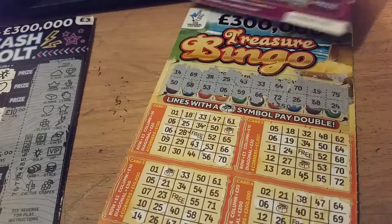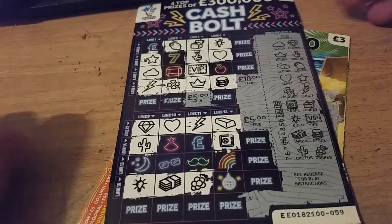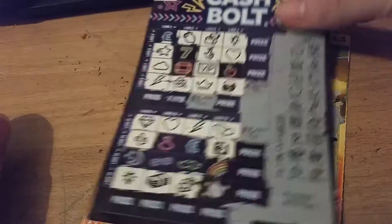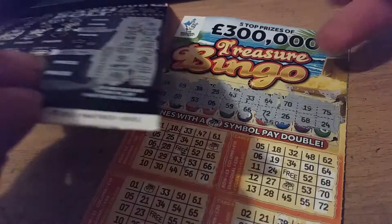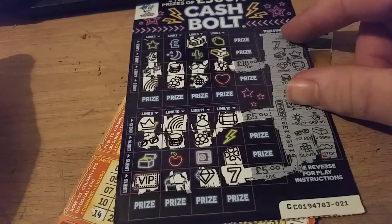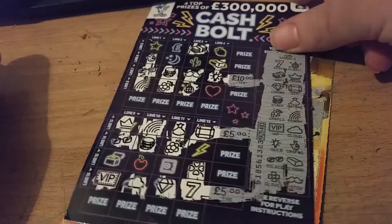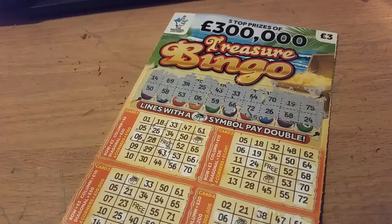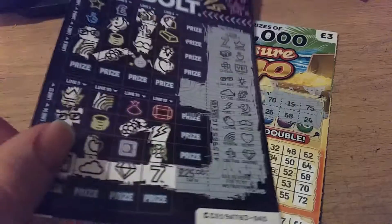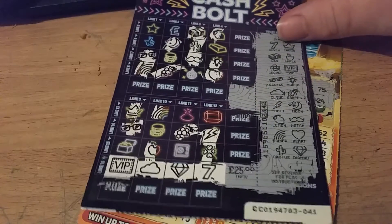I'll show you this card again. It might be about three or four videos, I don't know. Cashbow is my favorite card because I've had plenty of wins. As you can see, I've had plenty of the tenners and the fives on these cards. One of the best ones — the 25 pound winner. There it is guys, I want to show you that — straight 25 pounds. Very nice card, that win.